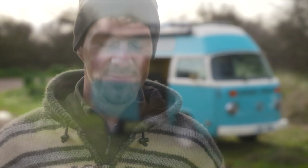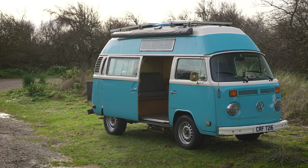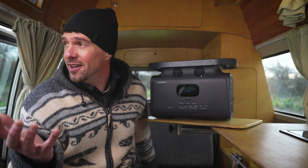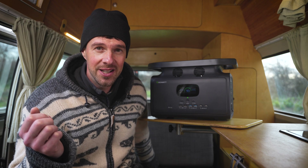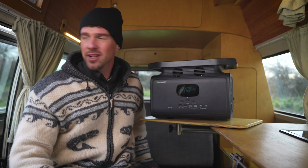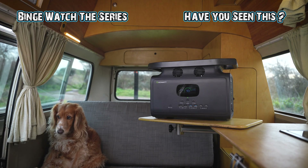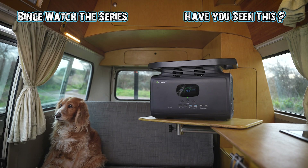That's it for this time. Thanks so much for watching — if you're new here don't forget to subscribe and give this video a thumbs up, it really helps. Until next time, happy travels. I know some of you are going to ask where Alaska is — I don't know, I haven't seen her all day, it's actually a little bit worrying. I might go look for her. Alaska, where are you?